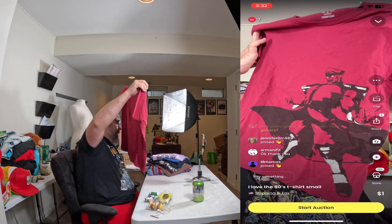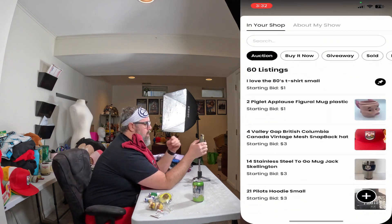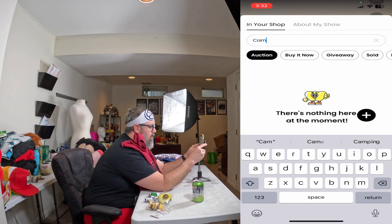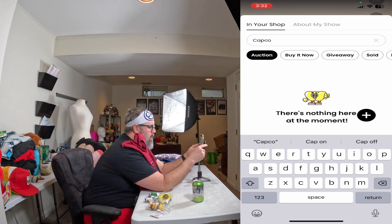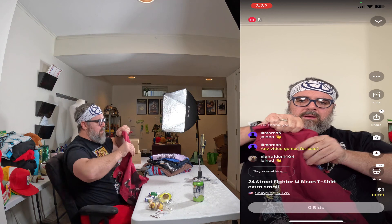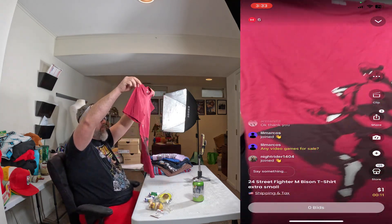We do have a video game t-shirt — it's an M Bison Capcom Street Fighter shirt. It is extra small but I think it would fit a small. It's got an awesome graphic on the front. We're going to start this one at a dollar or two, running for 20 seconds. It says Capcom right at the bottom — very clean, very nice shirt, good for resale.